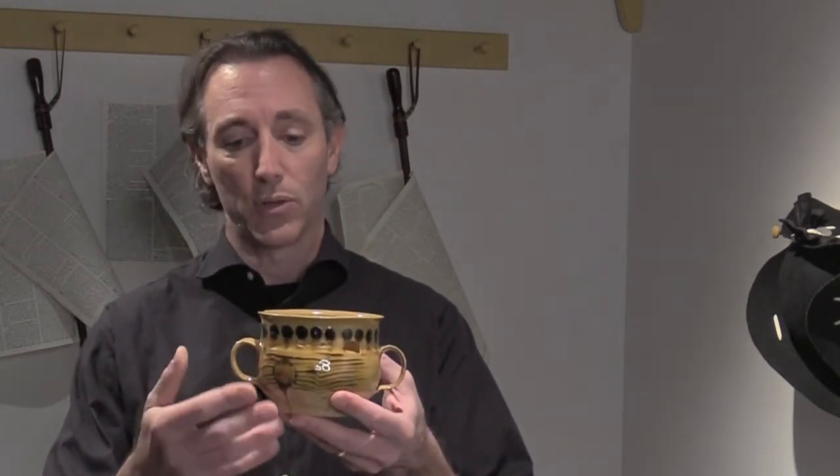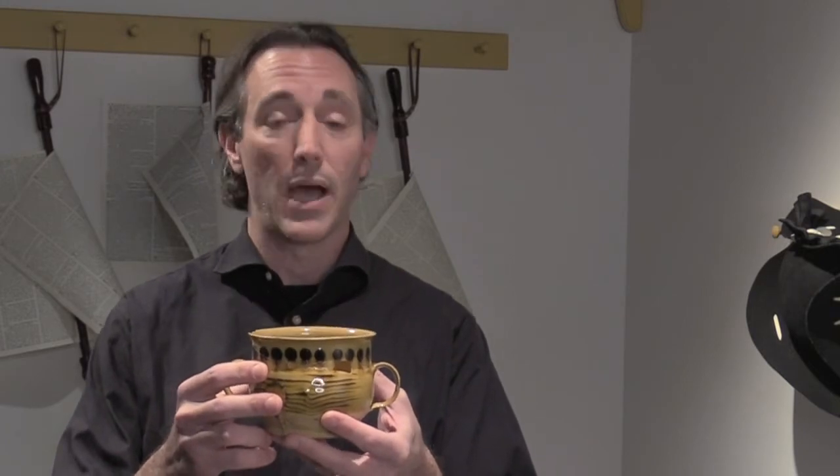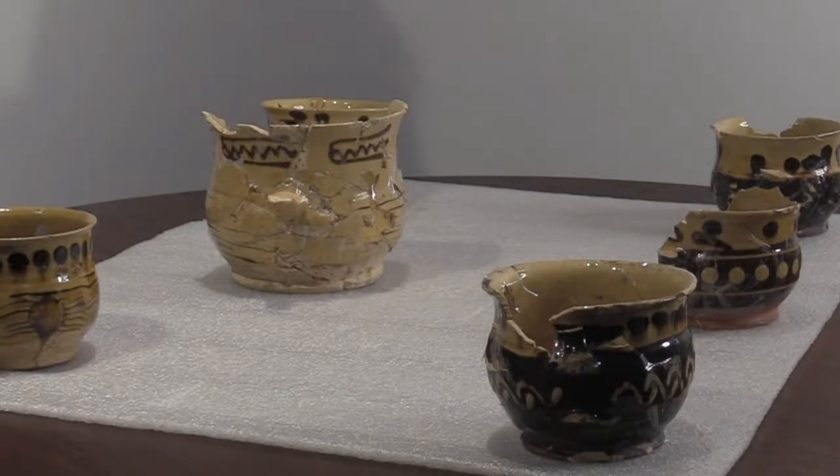A posset cup generally looks like this. It's often yellowware with these brown dots or brown decoration, probably English-made. They tend to be bulbous-bodied, double-handled, and you find them in archaeological sites up and down the East Coast, not just here in Philadelphia, not just here at our site. They're really common.